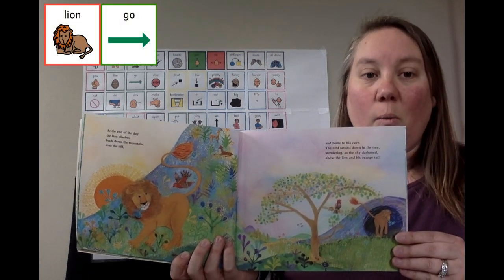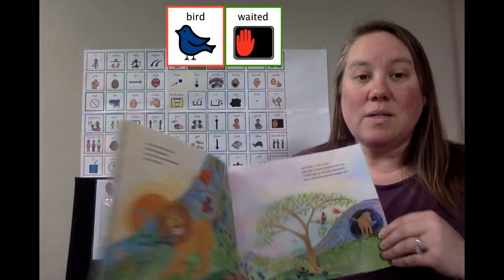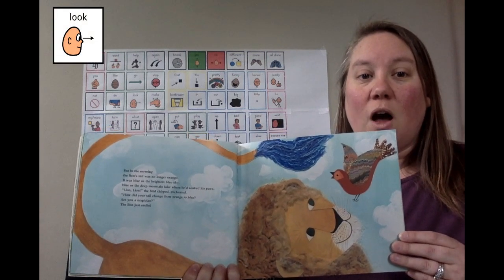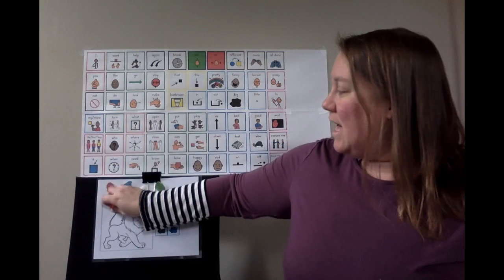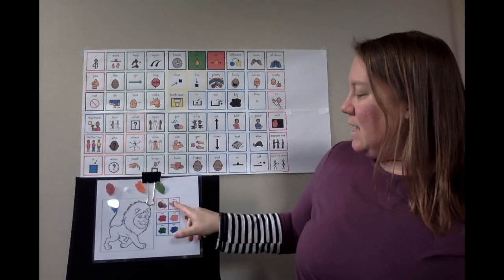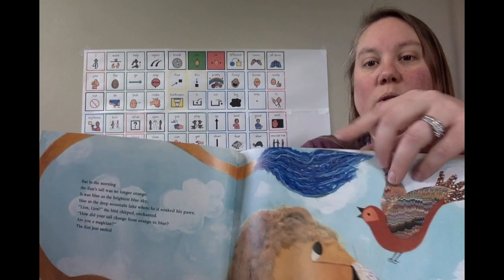Lion went home. Bird waited for Lion to come out. Good morning, Lion. Look! Bird saw that Lion had a beautiful blue tail. Lion now has a blue tail. Can you see his blue tail?